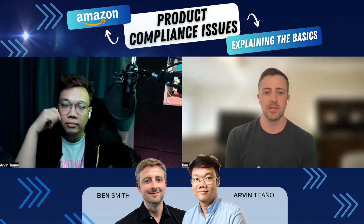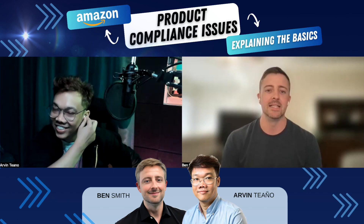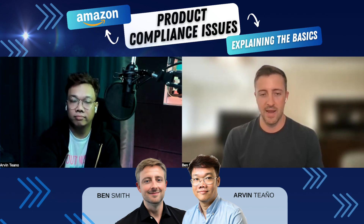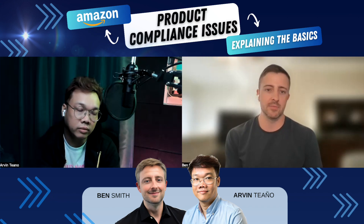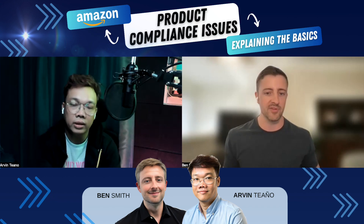I hope it's about compliance issues, because that's what I want to know about for this video — compliance issues on Amazon. Recently, I've talked to a couple of sellers who are mainly in the toy category. They're having some compliance issues. Can you tell us what is a compliance issue on Amazon and some of the steps for addressing or preventing them?